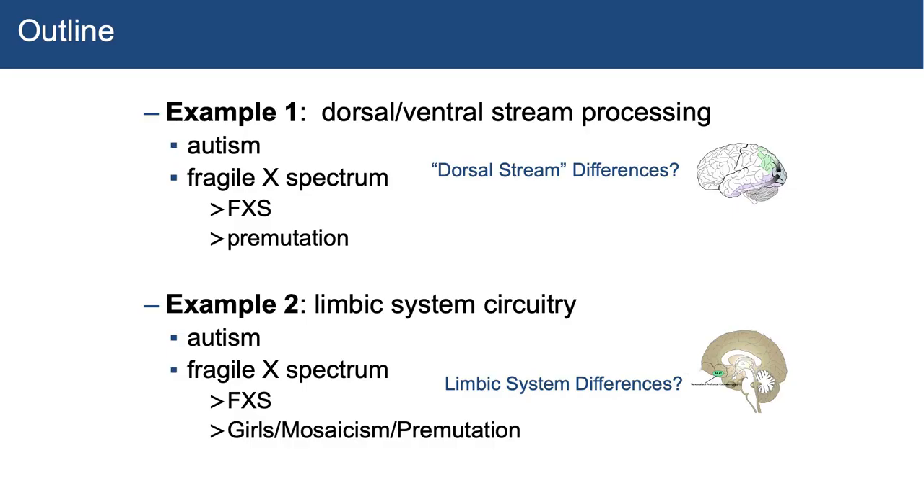For example one, I'm going to talk about dorsal-ventral stream processing — visual processing — and work we've done in autism and the Fragile X spectrum, including Fragile X syndrome and the Fragile X premutation or carriers of Fragile X. For example two, I'm going to talk about limbic system circuitry — amygdala, hippocampus — often thought of as the emotional brain, with examples in autism and the Fragile X spectrum including Fragile X syndrome, girls or those with mosaicism, and premutation carriers.